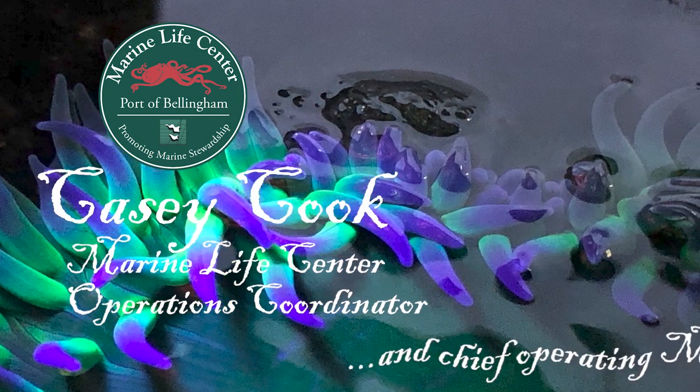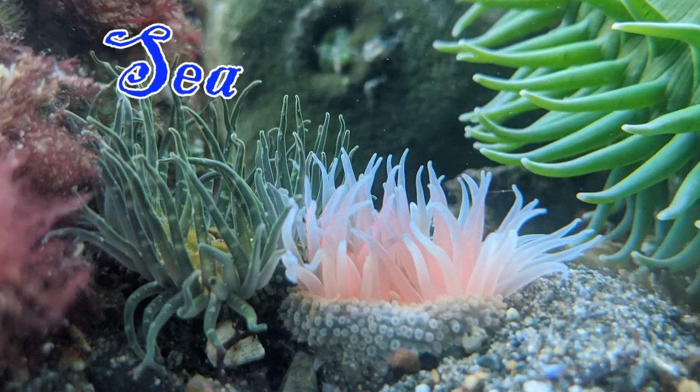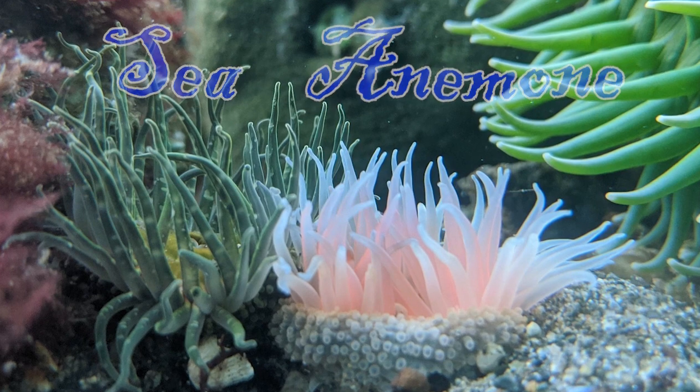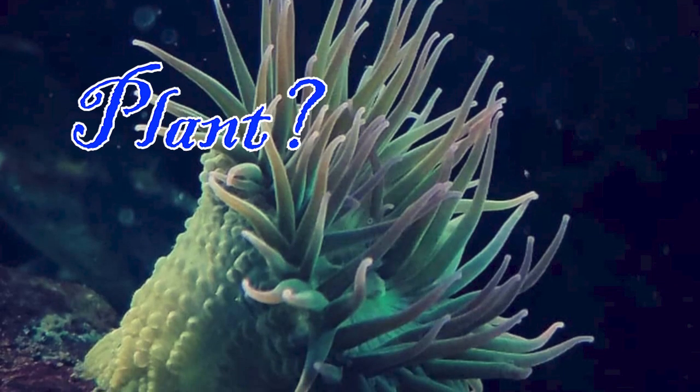Hi, it's Casey at the Marine Life Center. We're talking about sea anemones today. Can you say sea anemone? If you had never learned about sea anemones, would you think that they were a plant or an animal?